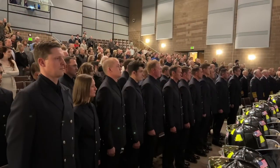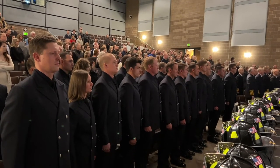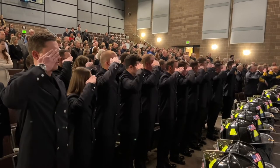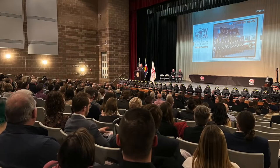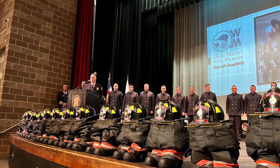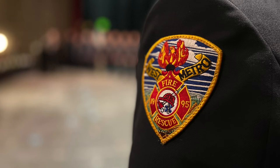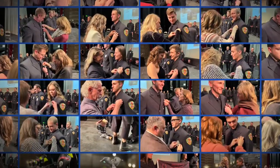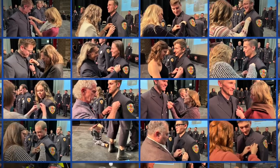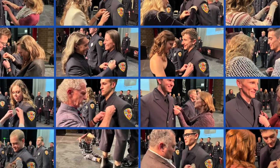After 19 weeks of training, West Metro welcomed 28 brand new firefighters to the district. With friends and family in the audience, West Metro Academy Class 2202 graduated on December 12th. The new firefighters took the oath of office, were sworn into their new positions, and in keeping with West Metro tradition, their new badges were pinned on by a family member or friend. The recruits have their shift assignments and will begin their careers late this month.